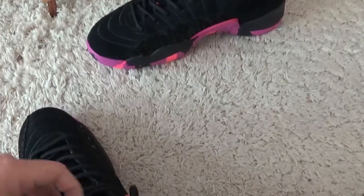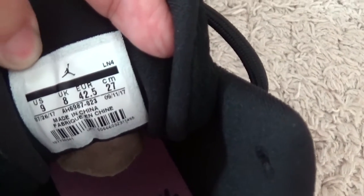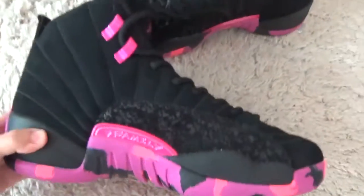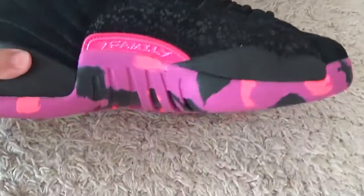Now let me show you the inside. Here is the pink shoe pad and the size tag. And for the other side of the shoes, here is the design of the bottom.